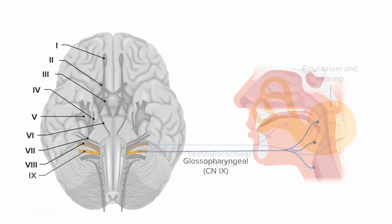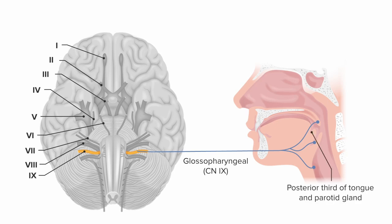Cranial nerve 9 is called the glossopharyngeal nerve, which is very descriptive — glossal referring to tongue and pharyngeal referring to pharynx. It has important sensory innervation of the posterior third of the tongue, autonomic innervation of the parotid gland (the largest salivary gland), and it also innervates a muscle in the pharyngeal area involved in swallowing. So it has a little bit of everything.